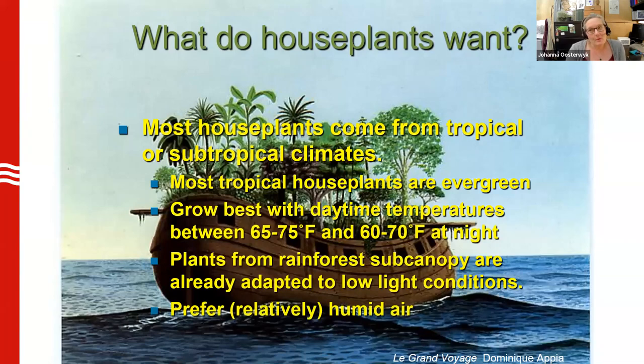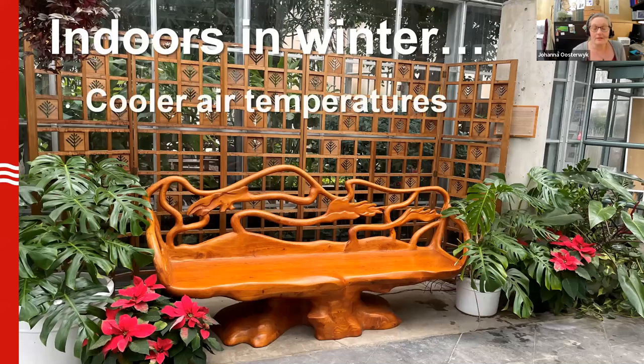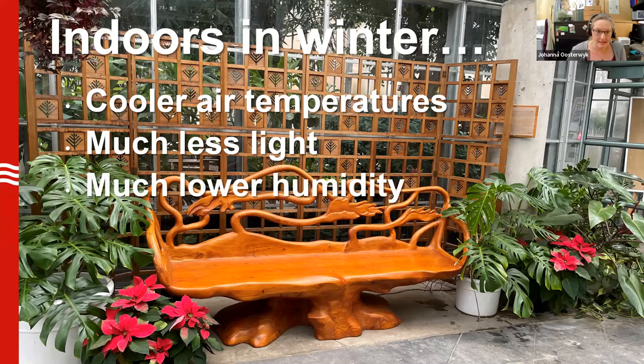They do, however, prefer relatively humid air. In the tropics — thinking about tropical rainforests — it's going to be 50 to 70% relative humidity. In our homes indoors in Wisconsin, things are very different, especially when it comes to humidity. In winter, we have slightly cooler air temperatures — plants can deal with that. They get significantly less light, which is not great, but they can get by. What tends to harm most plants in winter is the lower humidity. When we turn on the heaters, the relative humidity goes down, sometimes as low as 20 to 25%. We feel that — our skin gets dry — and for plants, that's what causes them to really struggle in the winter.